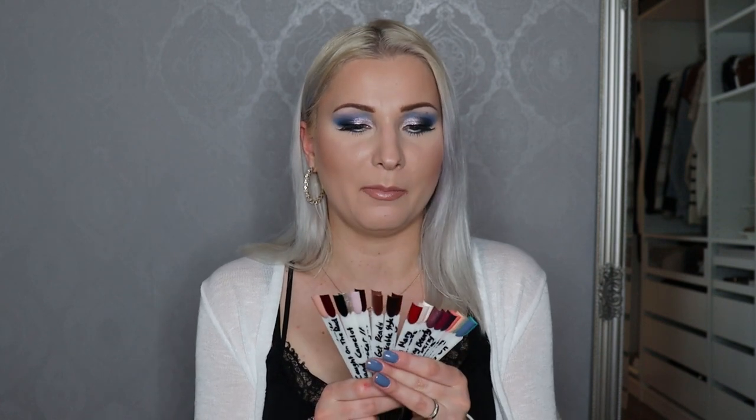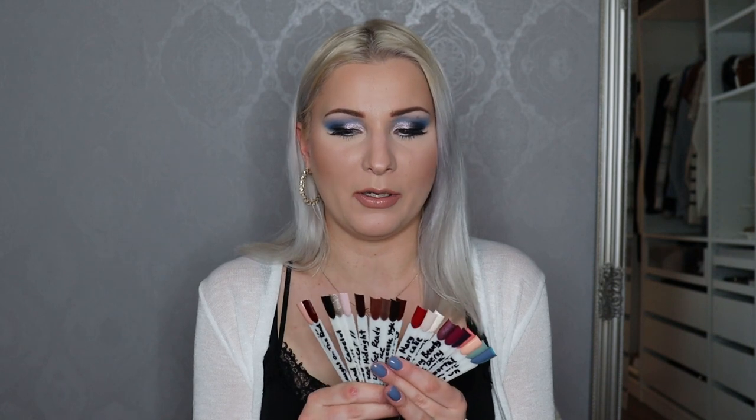I will be ranking my nail polishes from my least favorite to my favorite. I have all of my nail polishes swatched onto these nail polish swatching sticks. I'm not that much of a nail person — I do my nails and I like to use different colored polishes, but I always keep my nails relatively short because shorter nails are more practical and I work with my hands.